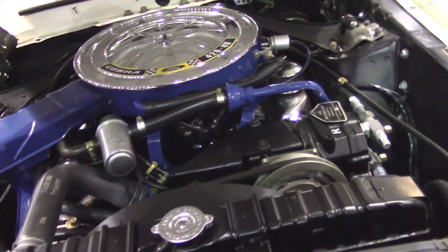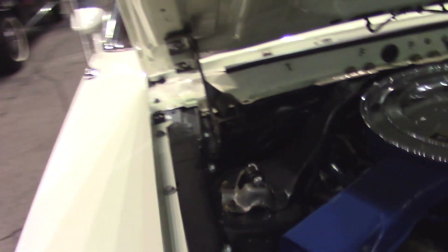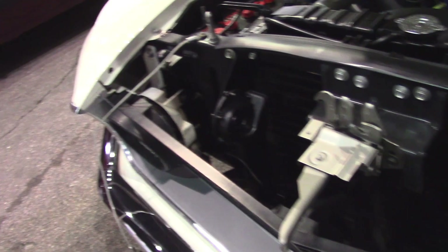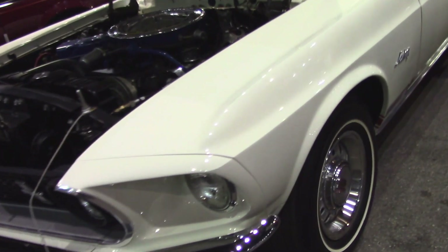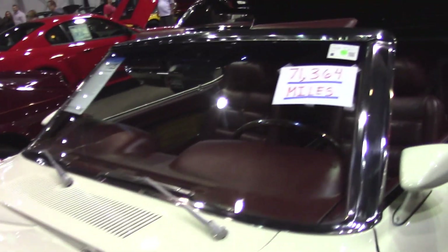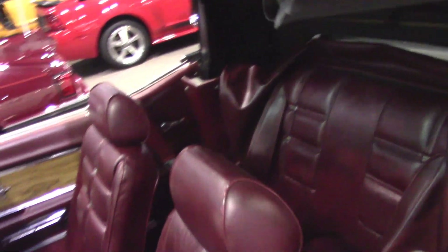Everything is as it should be, and it's not just the little things — it's got a lot of it. It still has the body buck tag here. Sometimes you'll find them up here depending on where it was manufactured — which plant: Metuchen, San Jose, Dearborn. What a cool car. Super rare. These have been bringing big money, and I think because of the combination of not only being a Cobra Jet convertible but also being a GT, I think this will bring some significant money when it crosses the block.